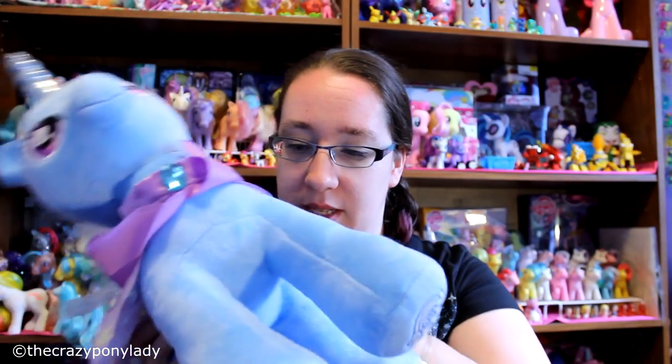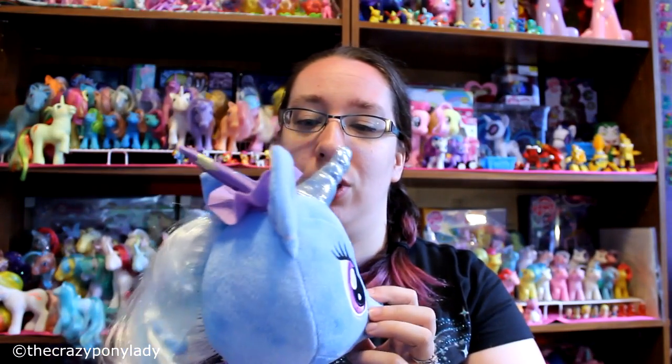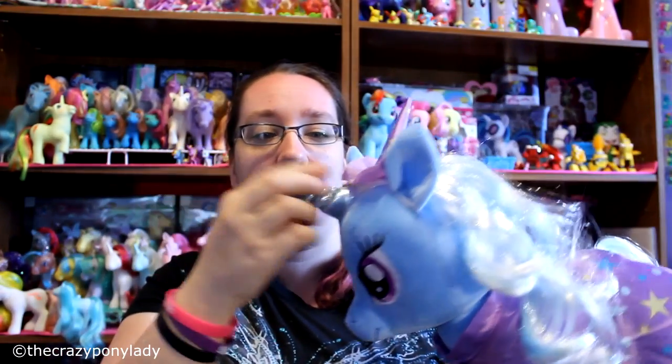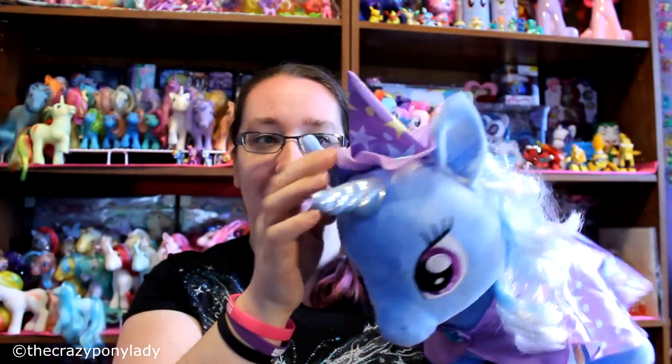There are also some dirty spots on her, which is a little odd since she arrived that way, but it's okay because she's just going to chill on the shelf. She's a gift from Mr. Brony. Like I said, Trixie is $25 from Build-A-Bear, and her little outfit is sold separately at $13.50 — for some reason hers is a dollar more than the normal outfit price.